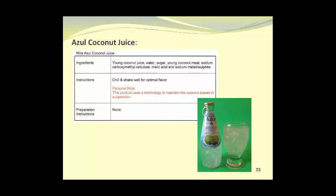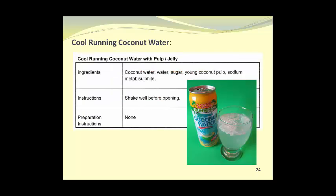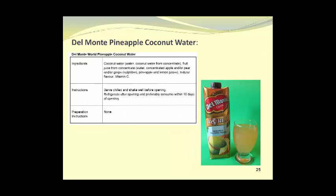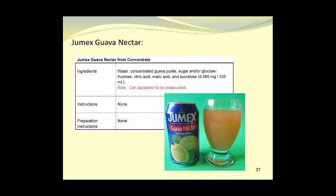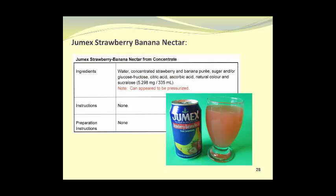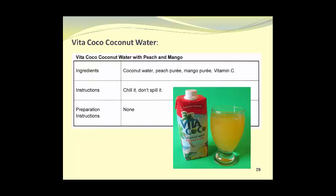In Section 2 we'll look at some other beverages. Azul Coconut Juice. Cool Running Coconut Water — notice the floating pieces of young coconut pulp. This product contains sodium metabisulfite, which is a preservative. Del Monte Pineapple Coconut Water. Grace Coconut Water with Pulp or Jelly, a coconut drink. Jumex Guava Nectar from Concentrate. Jumex Strawberry Banana Nectar from Concentrate. Vita Cocoa Coconut Water with Peach and Mango.